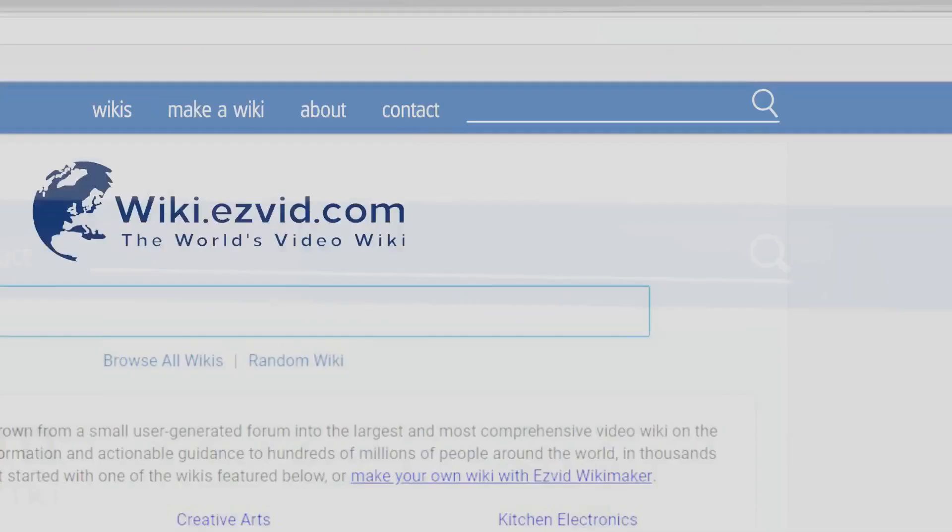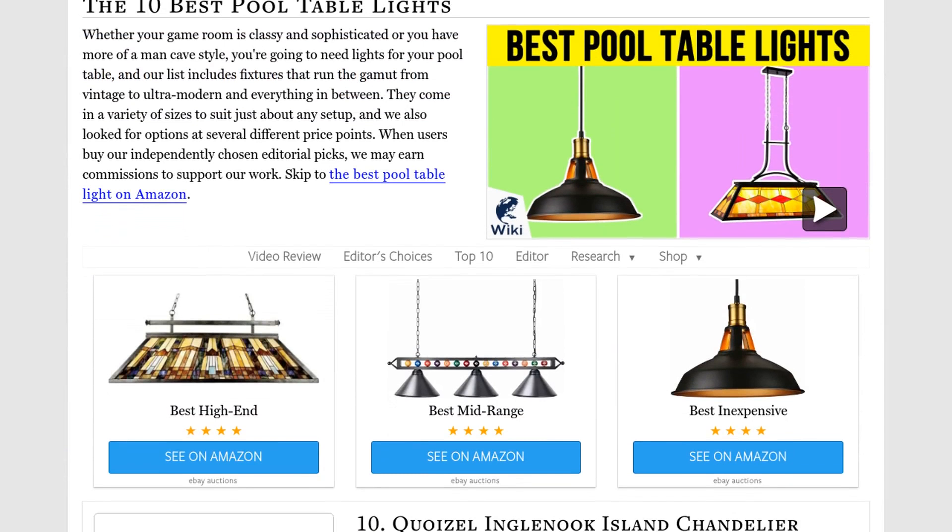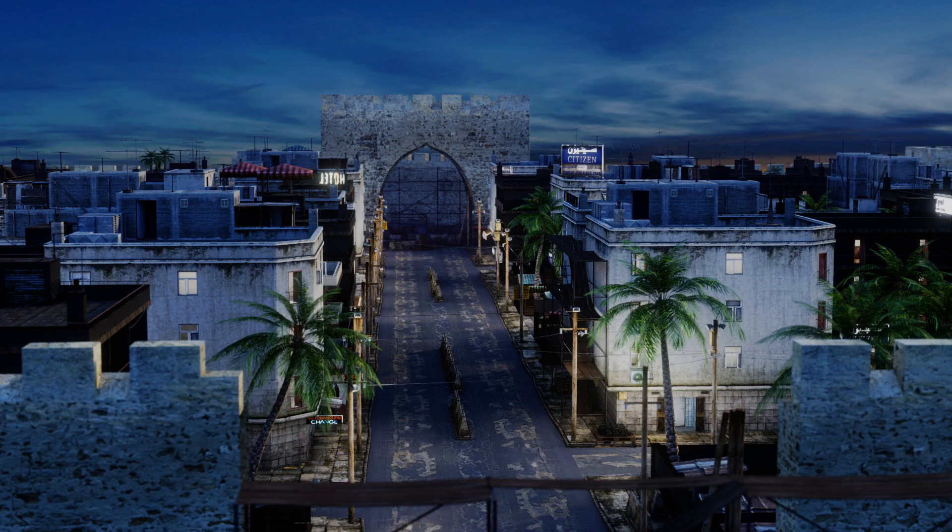Our newest choices can only be seen at wiki.easyvid.com. Go there now and search for pool table lights, or simply click beneath this video.